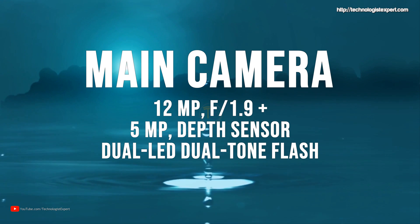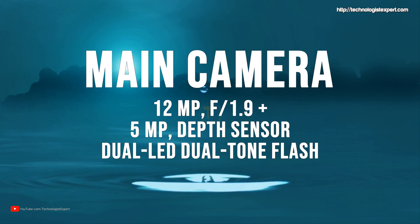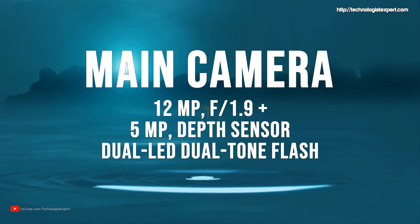Dual main camera, 12MP plus 5MP depth sensor, Dual LED, Dual Tone Flash.